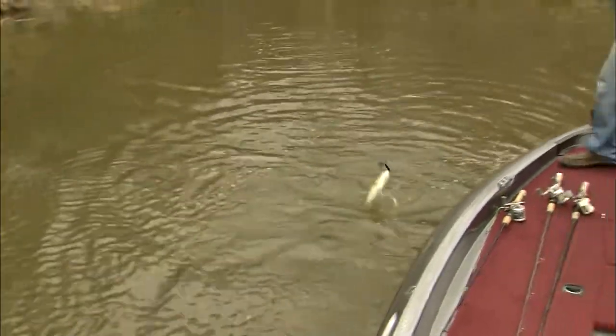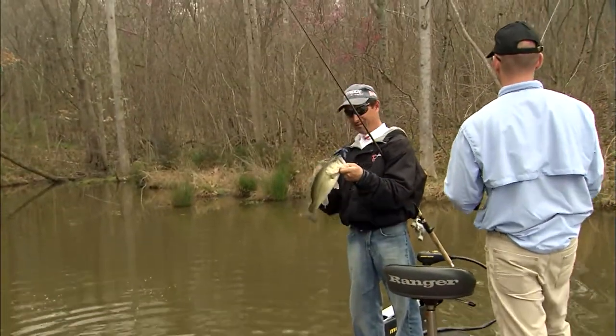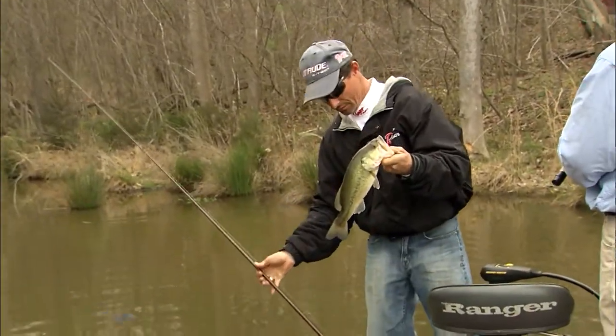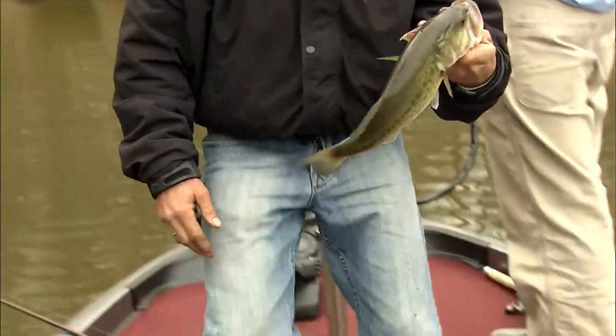Twice on that stump — coming back. That's a keeper. Good job. You want to put him in the box for a picture? Put him in the pool. Why don't we take a nice picture of that last one too?